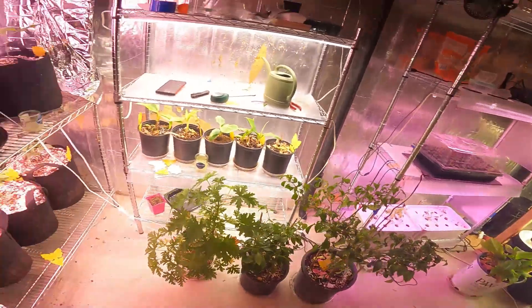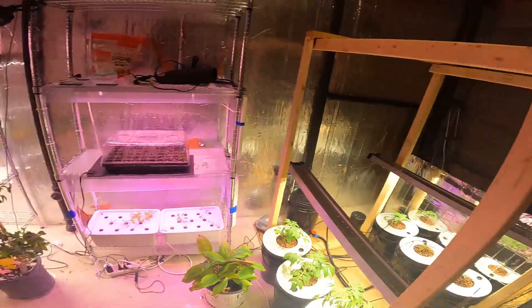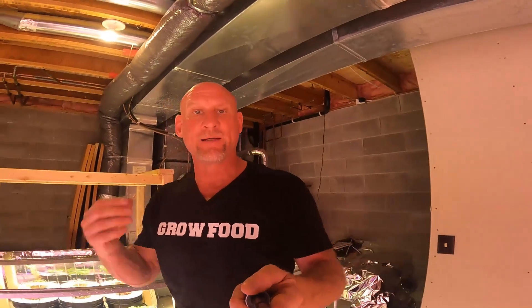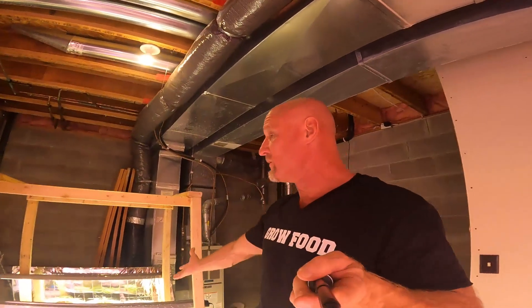That's my indoor grow room. I haven't made a video of my upstairs grow room that has my fruit trees, but I'll go do that in a minute. Thanks for watching — please subscribe, like, and comment. I have some people that dislike my videos, but that is what it is. I'm just a guy in my basement growing food and growing weed for the first time, because now it's legal to grow it in Minnesota.